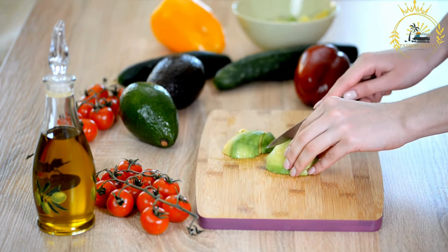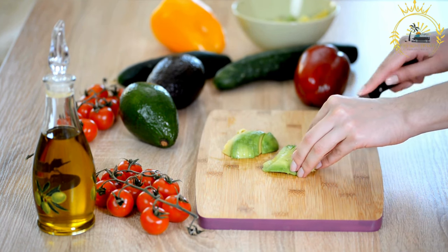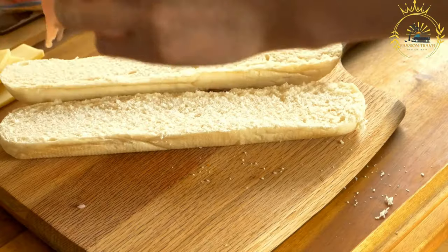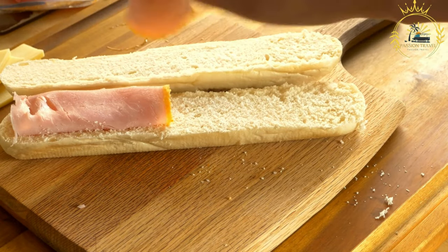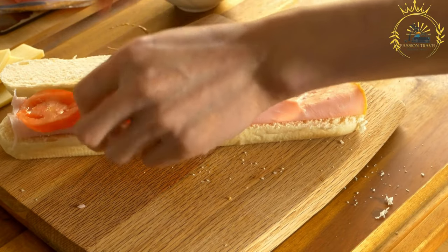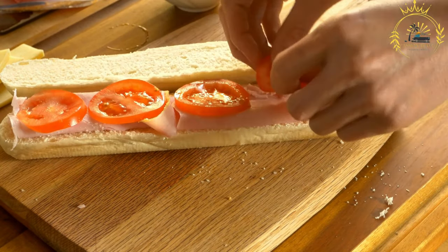Here's an overview of what you might find in a Chad sandwich. Bread: the choice of bread can vary, but it's often a baguette or French-style bread, which is readily available in many parts of Chad. Fillings — grilled meat: grilled meat is a common filling and can be beef, goat, chicken, or even fish, depending on what's available locally. The meat is typically seasoned with spices and grilled to perfection.